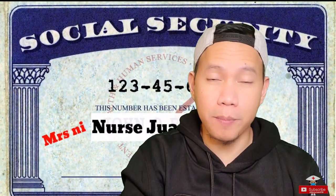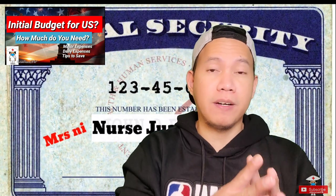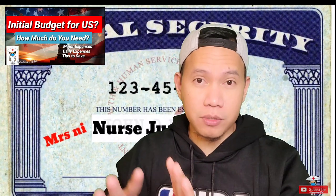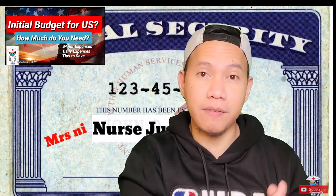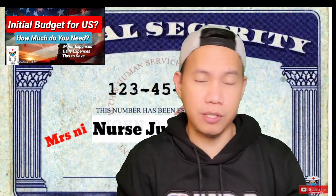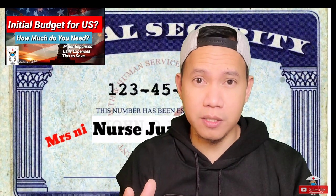So her actual social security number arrived two months after. That's why in my previous video I told you to be prepared financially and prepare for the worst, because this happens often. Like for my previous colleague, it also took him about two months before receiving his social security number. So prepare for the worst, hope for the best.